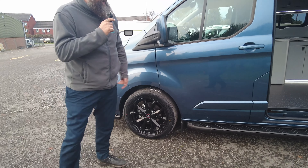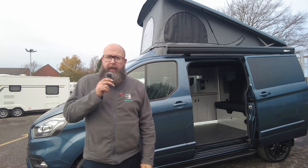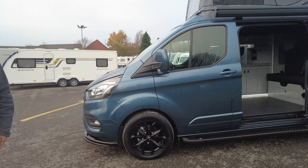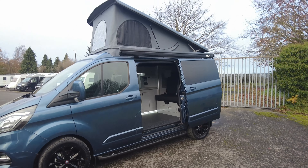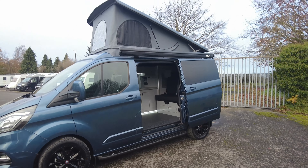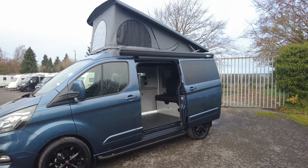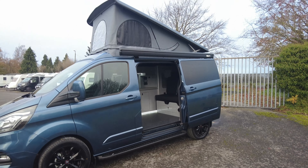The pop top roof can take a combined weight of 200 kilos, so you can have two adults at the top. It's absolutely stunning and beautiful to drive — it's available to view and test drive. It's a six-speed manual gearbox, but there's an automatic on site as well. You'd benefit from the balance of the manufacturer's warranty from Ford mechanically, and also the warranty from Explorer Campers on the conversion. If you'd like any more information, give us a call — my name's Mark, thank you for your time, see you soon.